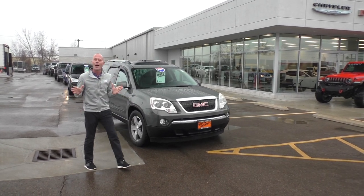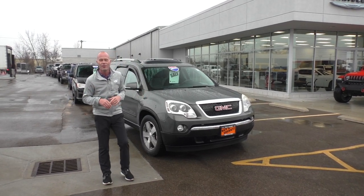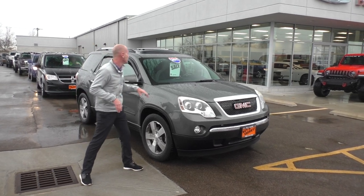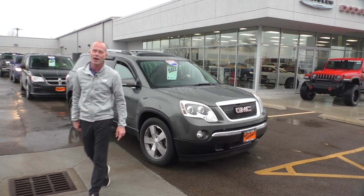Here's a really popular SUV — this is a 2011 GMC Acadia, all-wheel drive, all the power equipment you'd expect. Super, super nice, low miles. Only $10,995 — that's a payment under $200 a month.